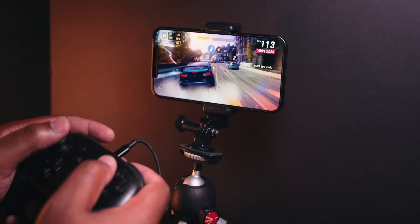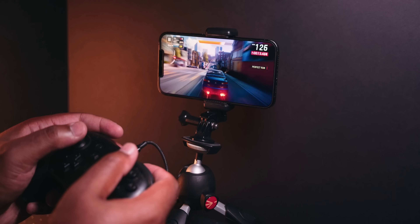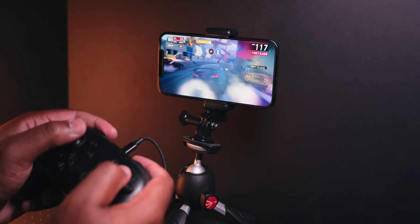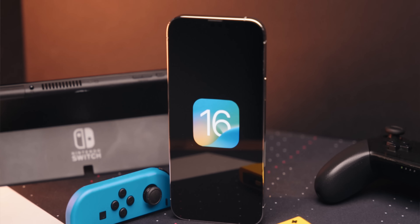iOS recently started supporting game controllers from Xbox and PlayStation to play iOS games. In iOS 16, you can now also use Nintendo Joy-Cons and Pro controllers with your iPhone, as long as you own a current-gen console.